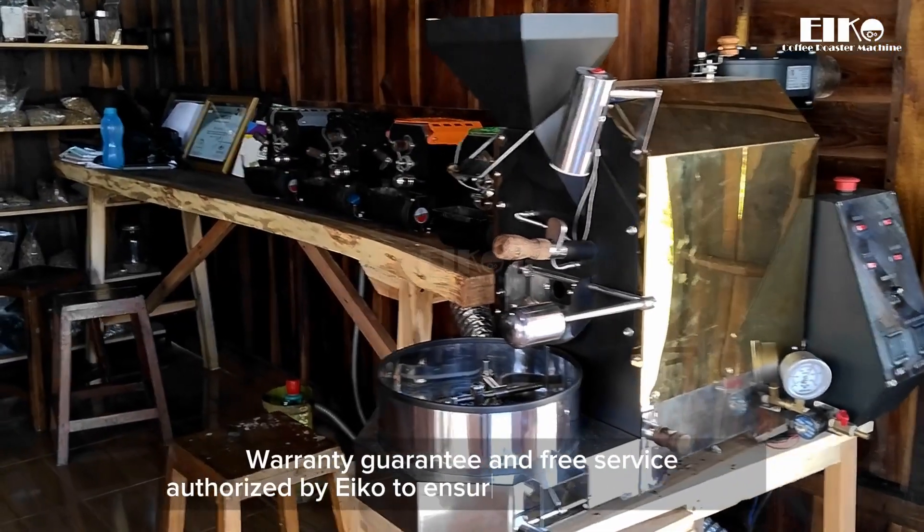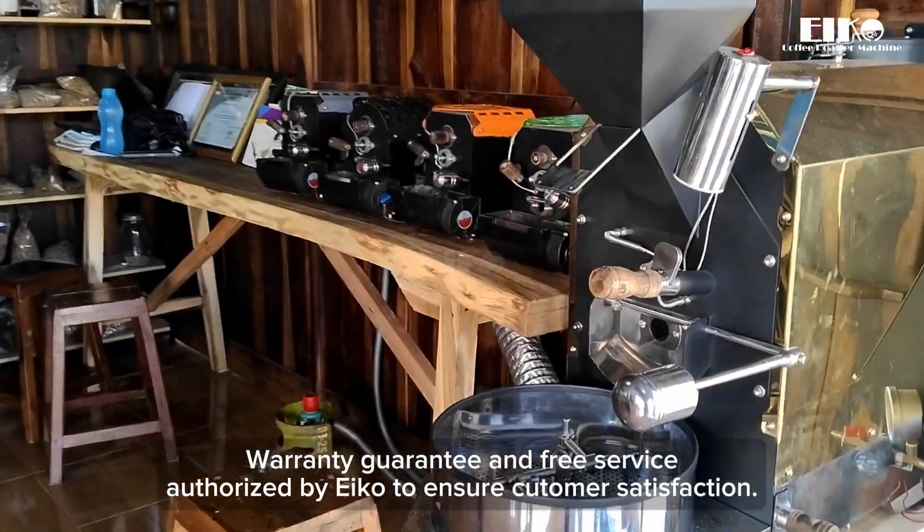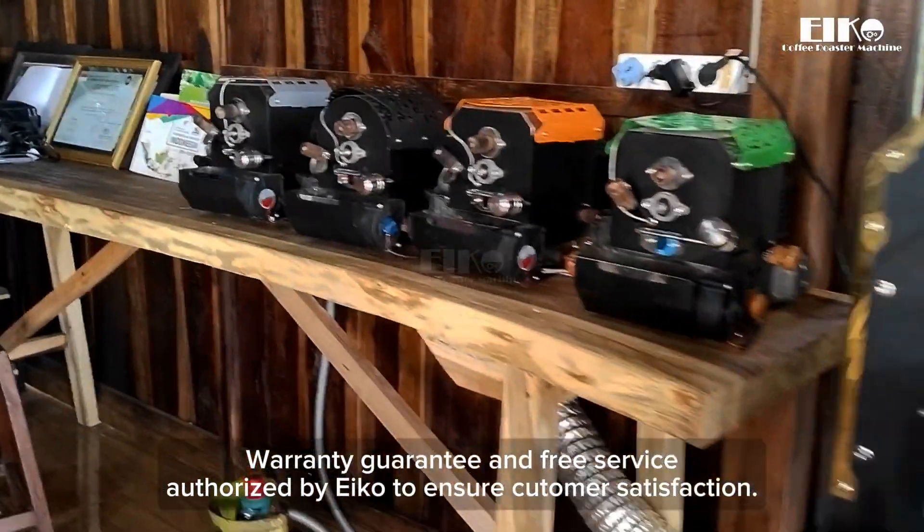Warranty guarantee and free service, authorized to ensure customer satisfaction.